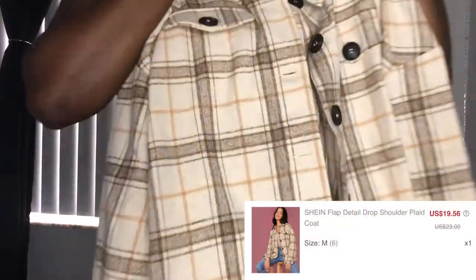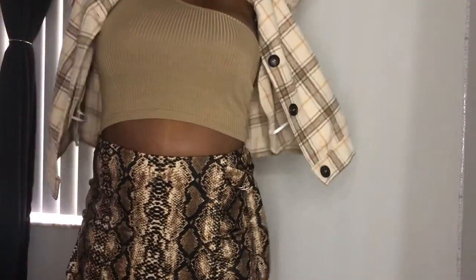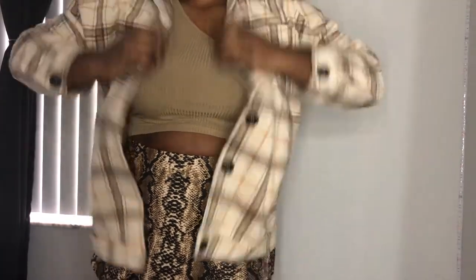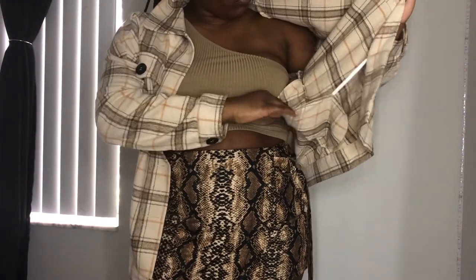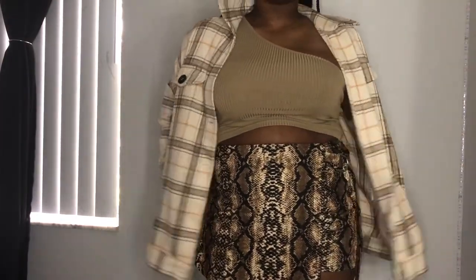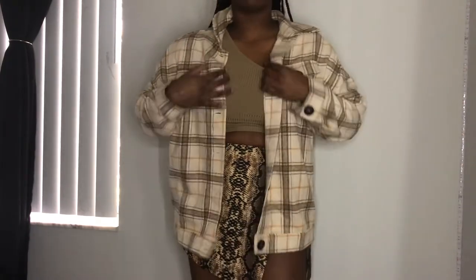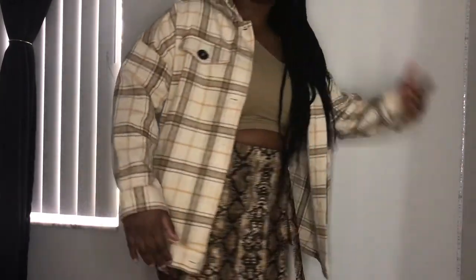We've arrived at the very last piece — just this brown and yellowish tan flannel. It has little buttons down the front. It doesn't have the curved ends like a regular flannel; it's just a straight bottom. I thought this was super cute to just throw on for a simple outfit, and it is really warm. I read in the comments that a lot of people said it was itchy — I don't think it's itchy — but if you have really sensitive or sensory-sensitive skin, I probably wouldn't get this because the inside isn't lined, so you feel the stitching against your skin. If that's not a problem for you, definitely get this.